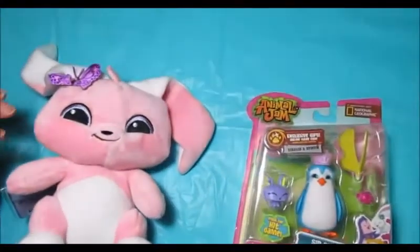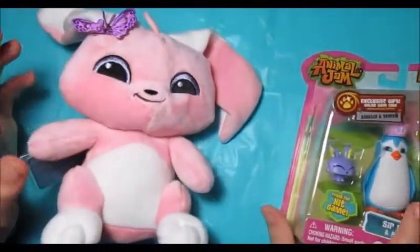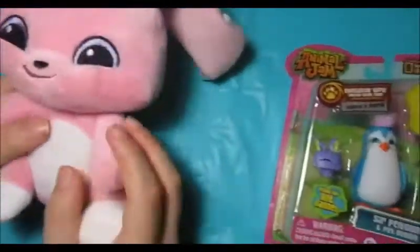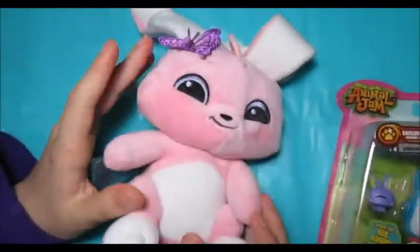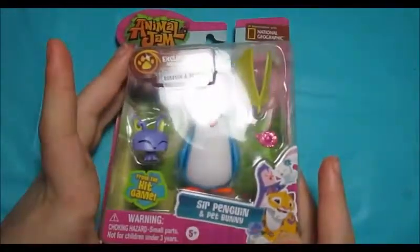Hi guys, welcome to my channel. These are the new Animal Jam toys I found in my local Walmart, so I will be reviewing them.